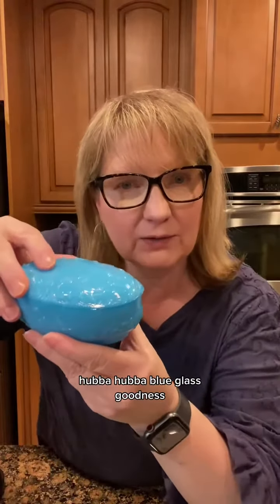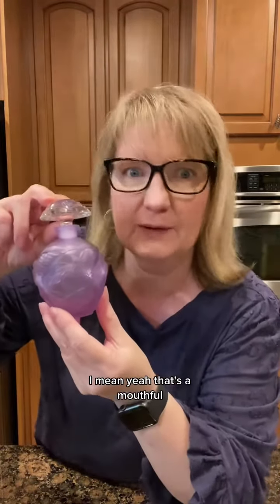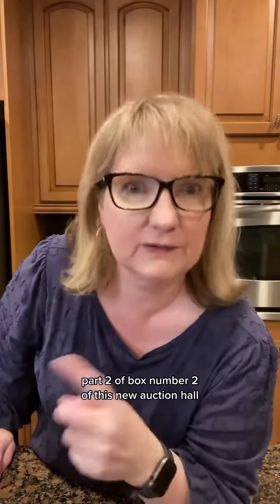Hubba hubba blue glass goodness. And this purple bird perfume bottle. That's a mouthful — purple bird perfume bottle! That was way too much goodness for one day. We're going to save the rest of that box for a part two of box number two of this new auction haul.